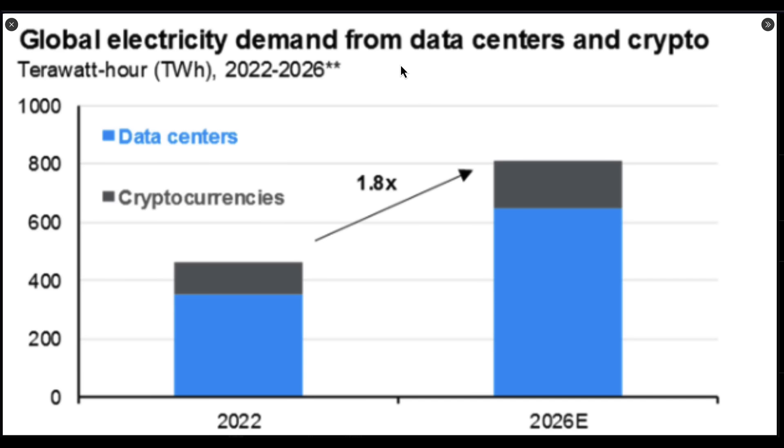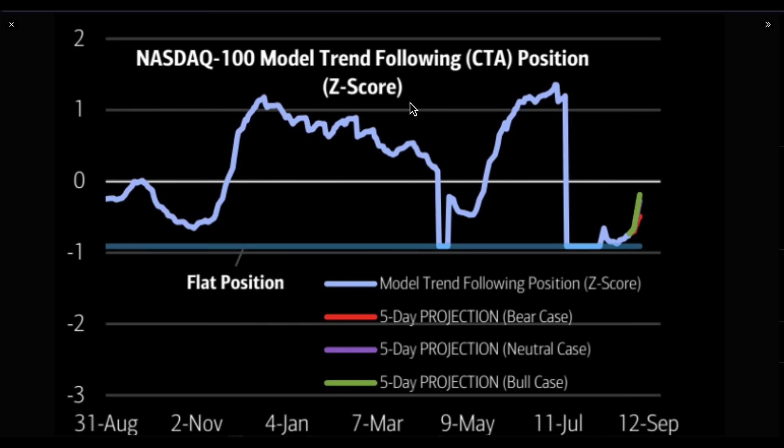I want to bring in this chart because I like utilities — and you might think why would you like utilities? In late cycle it tends to do well. It's also a pretty good proxy for doing well on the AI side. Cryptocurrencies and data centers are using ridiculous amounts of energy, and that's helping many of these utilities companies make some nice profits.